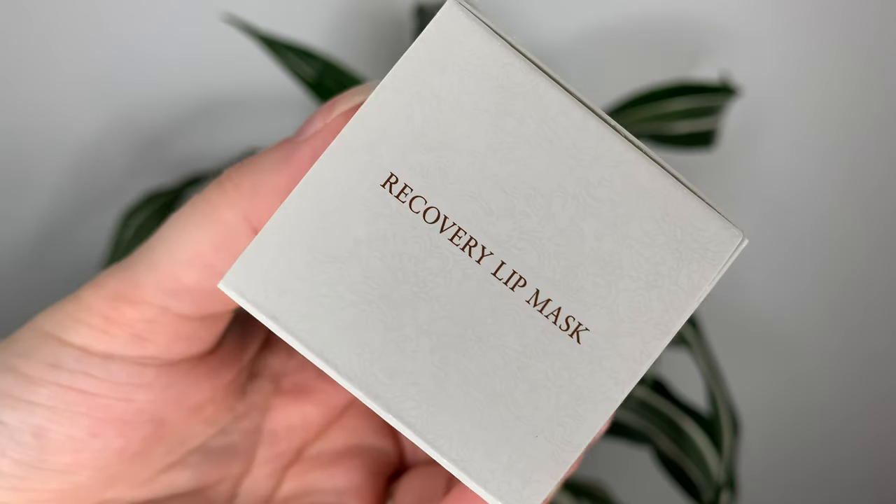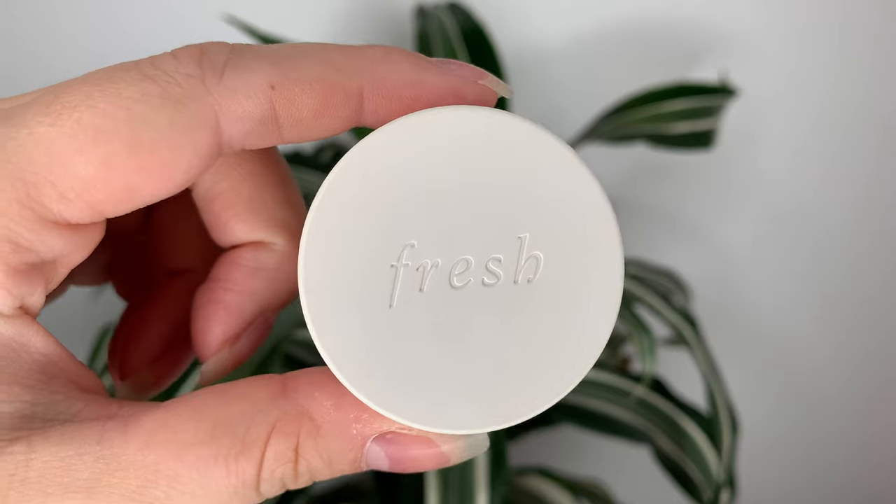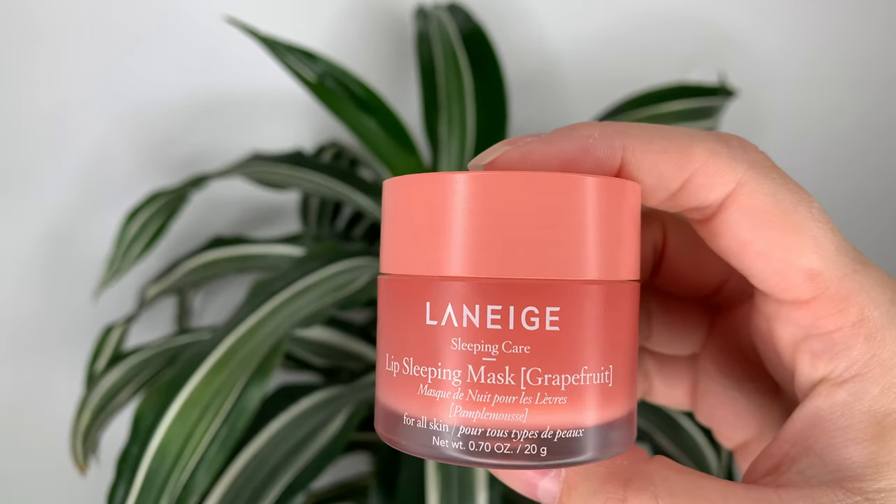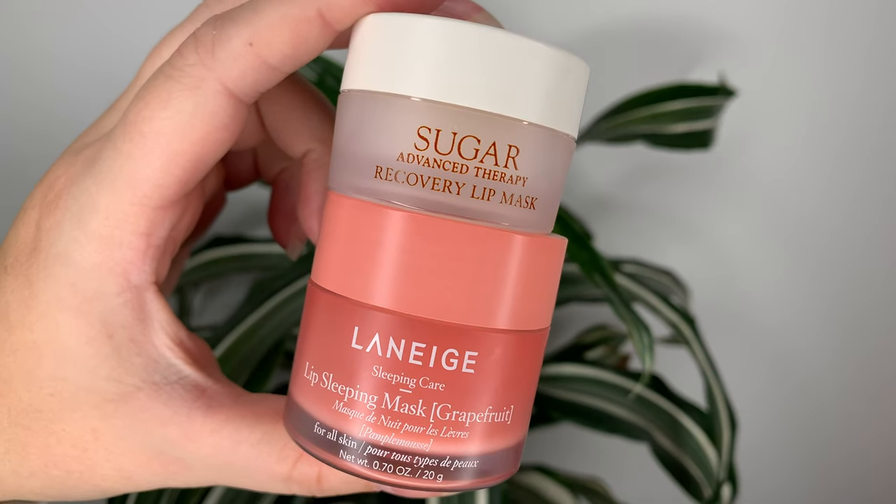Hey guys, today I have a new lip mask from Fresh — the Fresh Sugar Advanced Therapy Recovery Lip Mask — and I wanted to compare it to the classic Laneige Lip Sleeping Mask. Because every time I see a new lip mask come out, people are always asking how does it compare to the Laneige. That just seems to be the go-to — everyone wants to know how it compares.